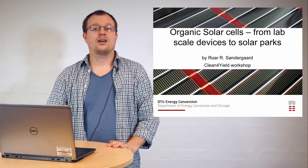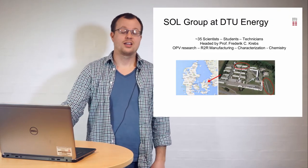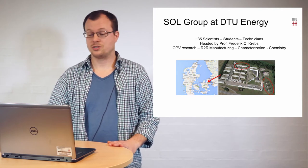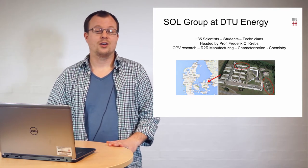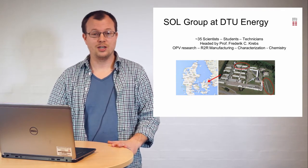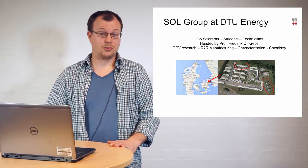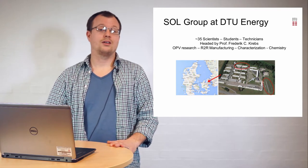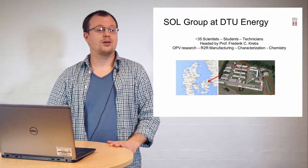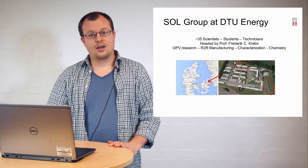My name is Roar Sondergaard. I'm from DTU Energy in Denmark. I'm in the solar cell group headed by Professor Christian Krebs. We group about 35 people and we do most of our research within OPV based on roll-to-roll manufacturing, but also we do a lot of work within stability, characterization, and chemistry. I'm going to talk to you about some of the upscalings we've been doing at DTU.